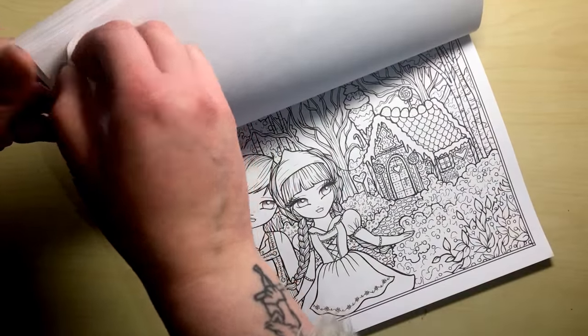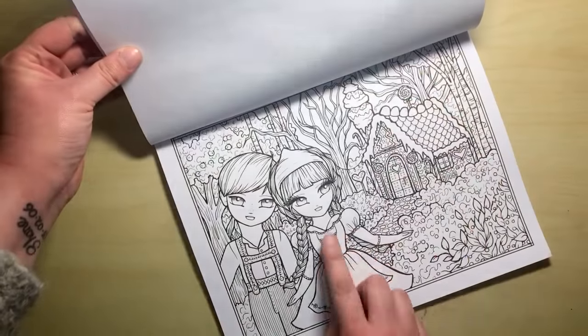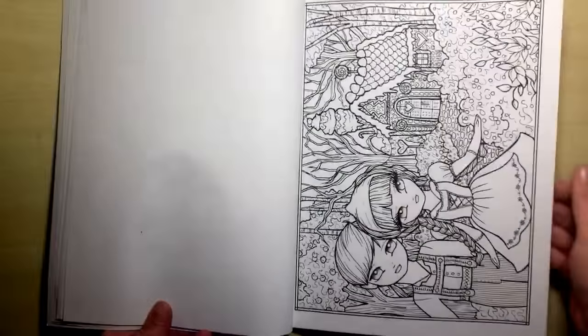One thing I've noticed between the duplicates is on their eyes here there's no shading at all, whereas on the next page there is some shading on the eyes — and that seems to be the only difference between the two pages.